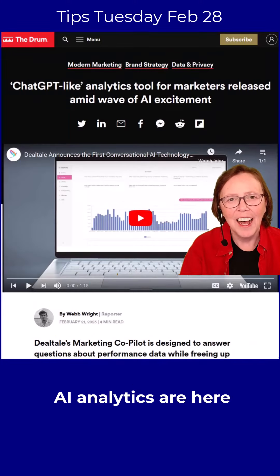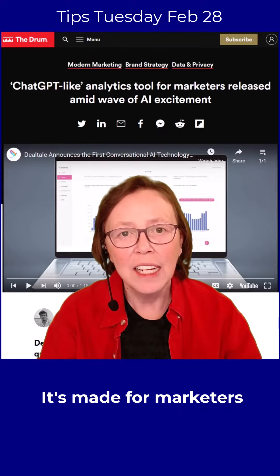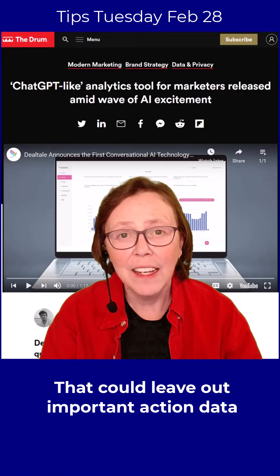AI Analytics are already here too. The Drum reports on a new one from DealTel that has a ChatGPT-like analytics tool. It's made for marketers so they can get quicker answers to their marketing analysis questions. But the caveat is that the answers will only be as good as the questions you ask it, and that can leave out some important actionable data.